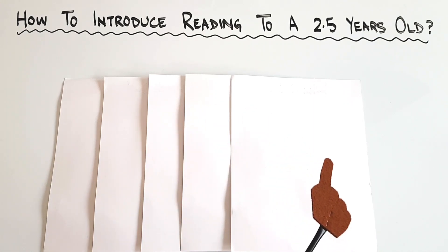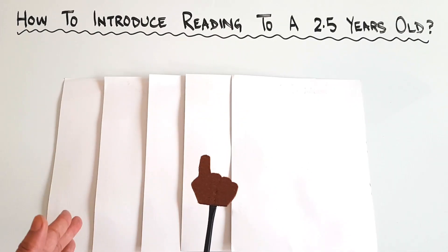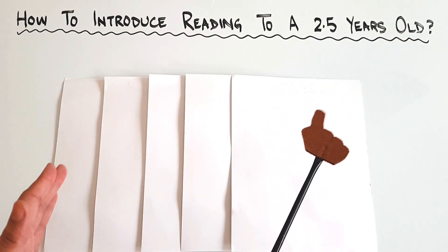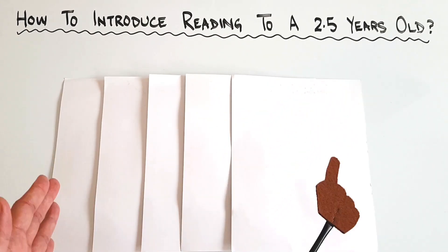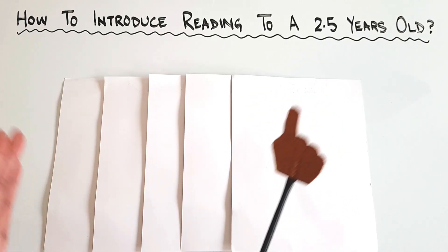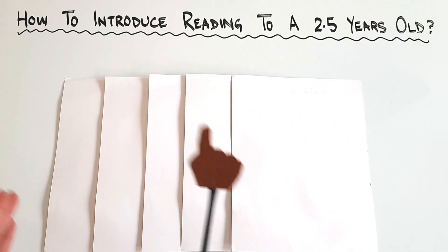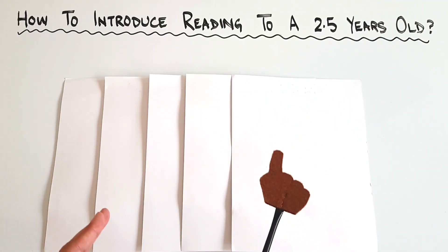Hi there, welcome to Homeschooling with Hira. I hope everyone is well. Do you want your 2.5 year old to read? Do you want to develop the love of reading in him? Does it seem impossible to you? If your answer is yes to all these questions, today's video is for you.